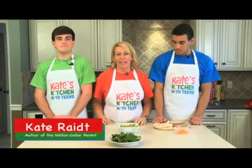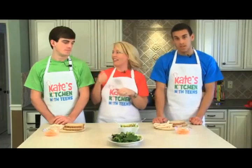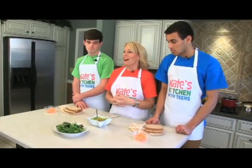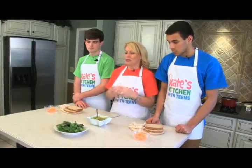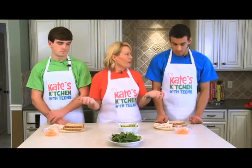Welcome to Kate's Kitchen with Teens. I'm Kate Wright, and I've got Cole and Avery with me today. What we've put together is called Turkey Avocado Delight - super simple sandwiches that have all the right ingredients for a healthy meal.